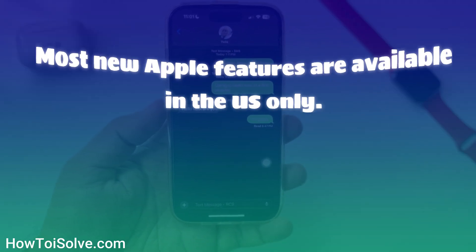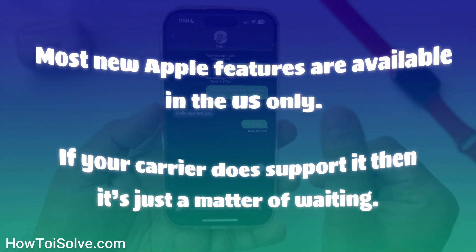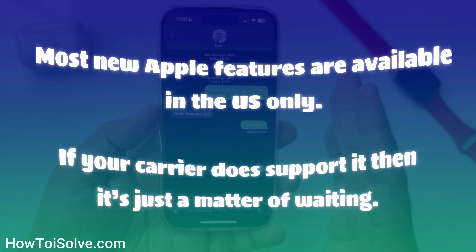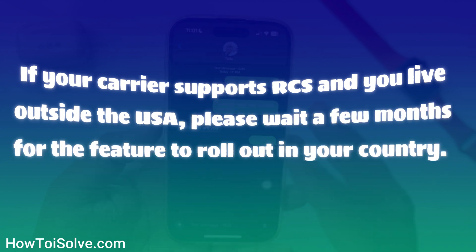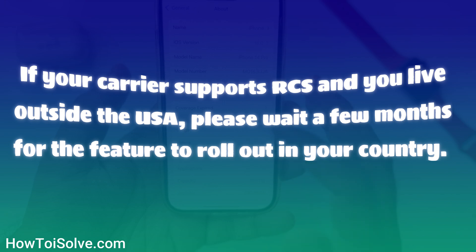Most new Apple features are available in the US only. If your carrier does support RCS, it's just a matter of waiting. If your carrier supports RCS and you live outside the USA, please wait a few months for the feature to roll out in your country.